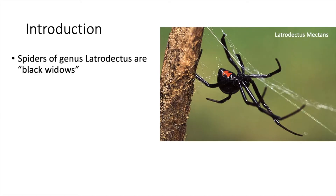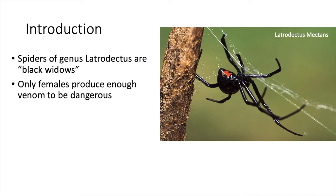Black widow spiders are all part of a genus called Latrodectus, with Latrodectus mactans being the most well-known. All black widows contain a neurotoxin that can potentially be lethal to humans at high enough doses. Notably, only the females produce enough venom to be dangerous.